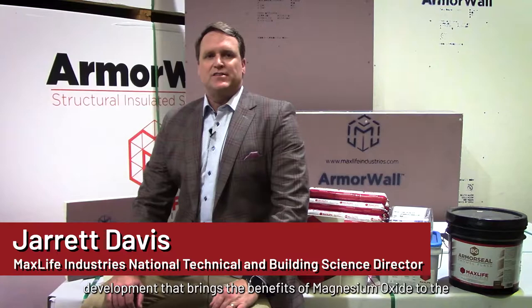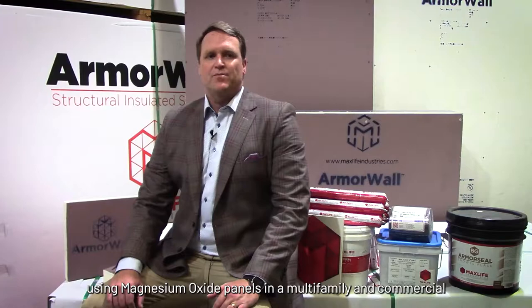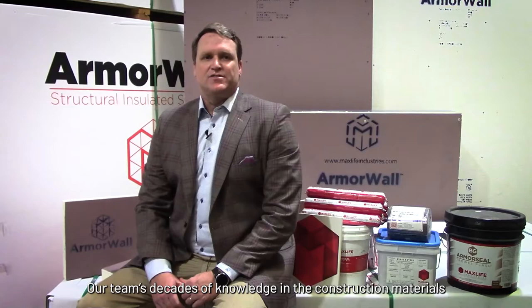Armorwall Plus is the culmination of years of research and development that brings the benefits of magnesium oxide to the North American construction materials industry. Although relatively new to the United States, Canada, and Mexico markets, using magnesium oxide panels in multi-family and commercial projects isn't new to MaxLife — it's our expertise. Our team's decades of knowledge in the construction materials industry enabled us to scientifically engineer Armorwall Plus to be the best performing continuous insulation product in the marketplace.